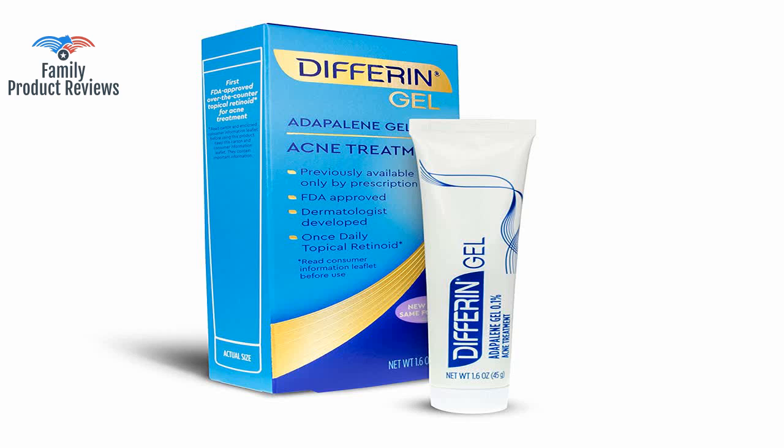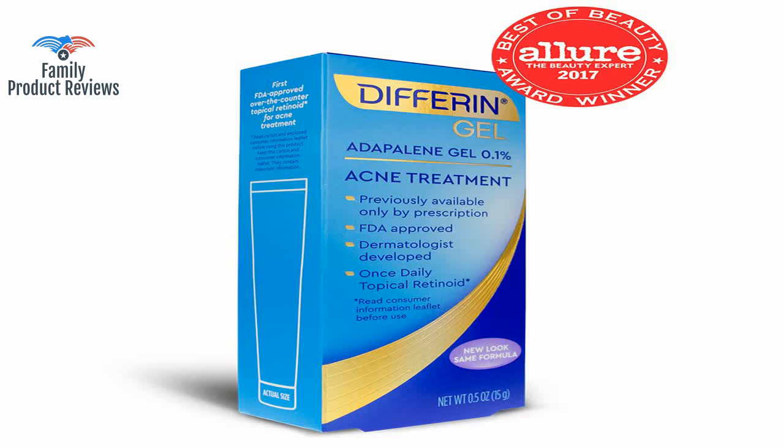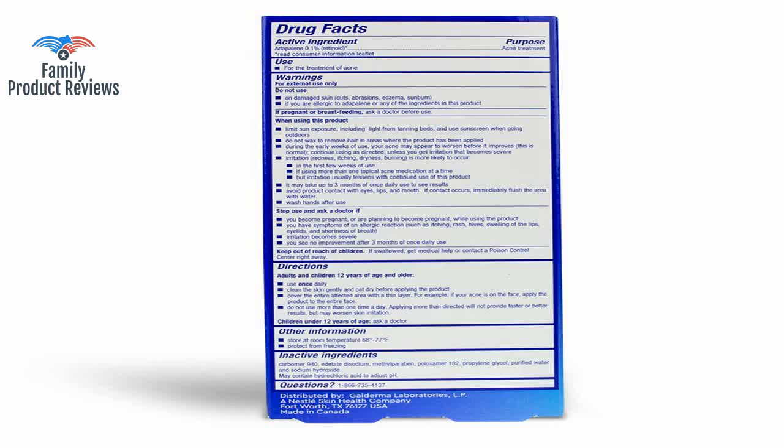Birth control had it under control — no pun intended — but after coming off it, both acne types came back with a vengeance. My type of acne was mainly clogged pores, which left my skin really bumpy all over, with the occasional cystic pimple.